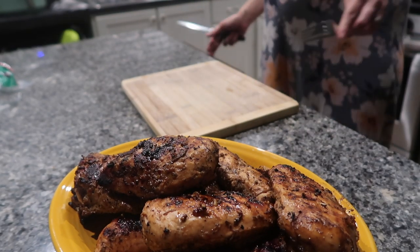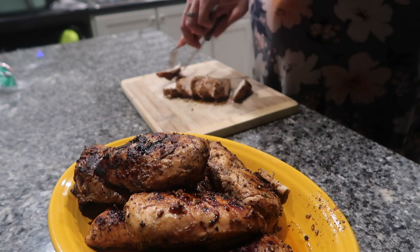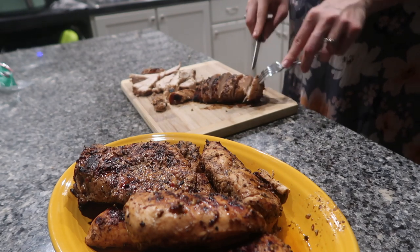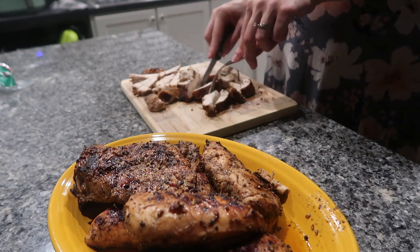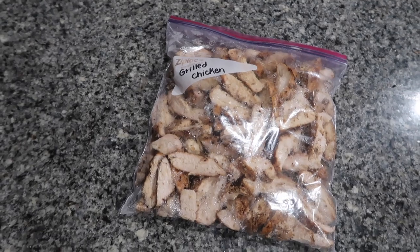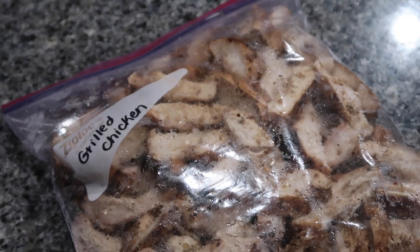The last freezer meal I'm sharing is grilled chicken. This one was so simple — I marinated the chicken ahead of time with olive oil, balsamic, lemon juice, and some spices, then grilled it all on my grill. It was really simple and fast to make. I sliced it into strips and I feel like this will be great for lunches. My husband makes great salads so we can pull some of this chicken out and put it right on top of a salad, or eat it plain or on a sandwich. It's a very versatile and easy freezer meal.